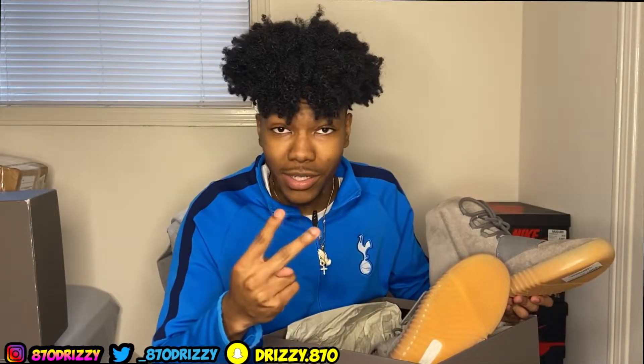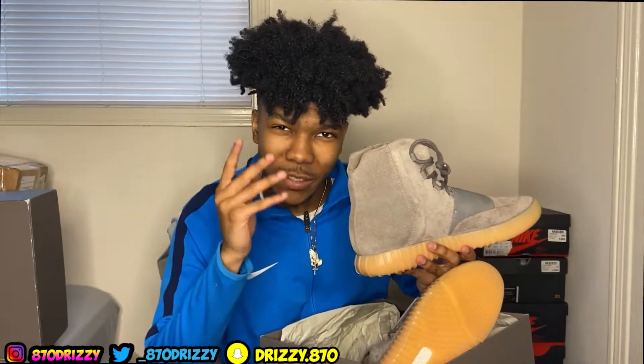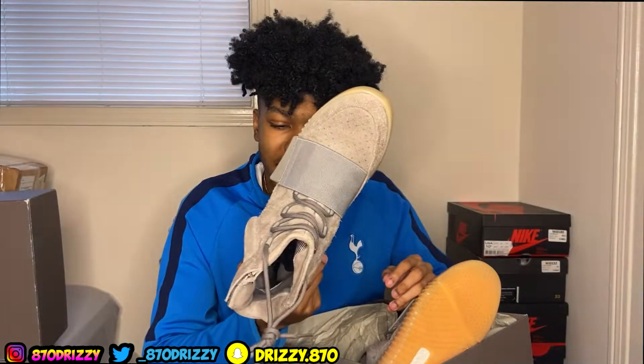Guess how much I got these for — $450. The cheapest I've seen them on GOAT used is $560, and that one didn't have the box. These came with the box — it's just like the steal of the year so far. I just couldn't pass up on these. I've been after these for four years and I finally got my hands on them.